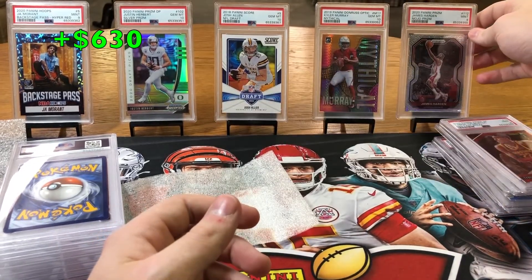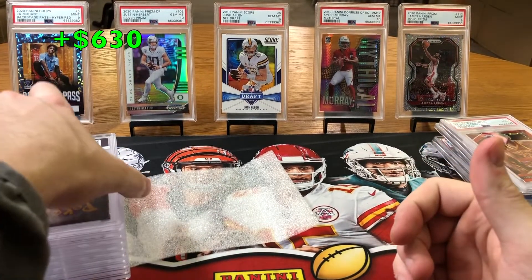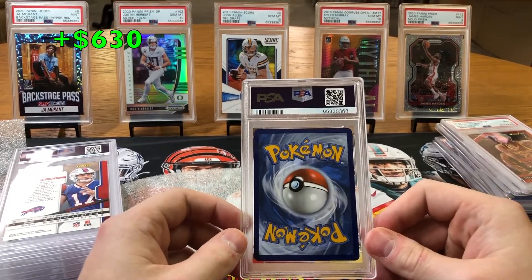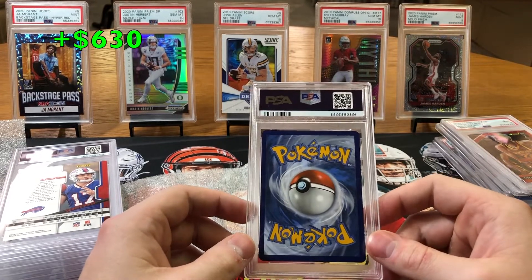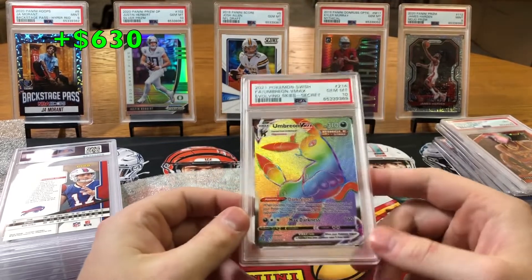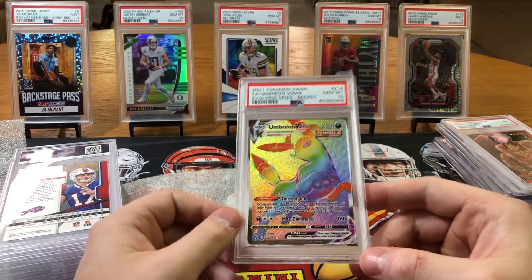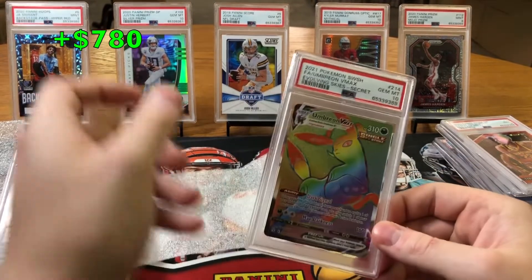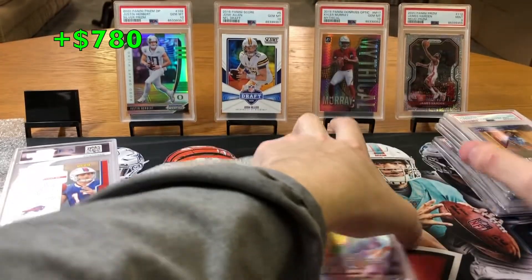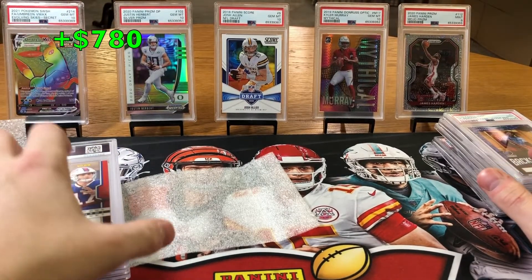So far so good — I can't complain. I'm getting like 40% 10s, 60% 9s. We'll take it. I still have the Pokémon card — it was Umbreon, and this thing is dead center, it's beautiful. Hopefully I got a 10. That's what we like to see — Evolving Skies VMAX Secret Rare Umbreon Rainbow, Gem Mint 10! That thing is just awesome. Nice Pokémon 10. I know there are some Pokémon subscriber guys, so you guys will enjoy that.